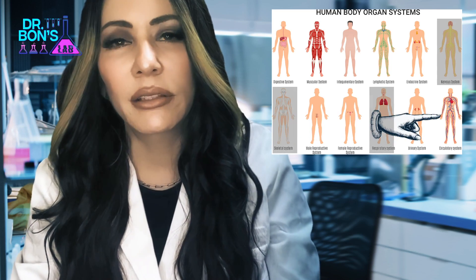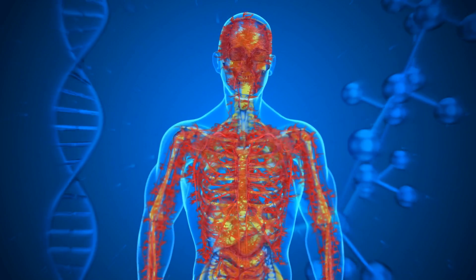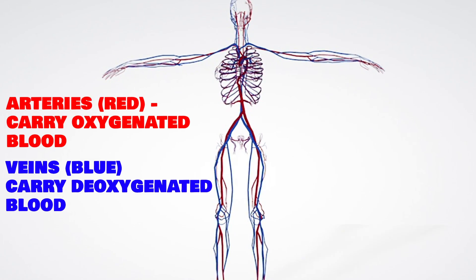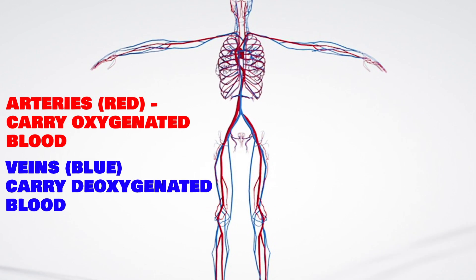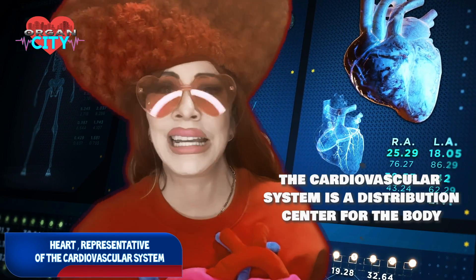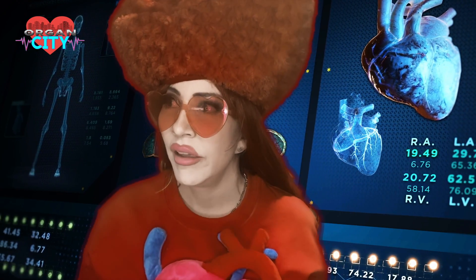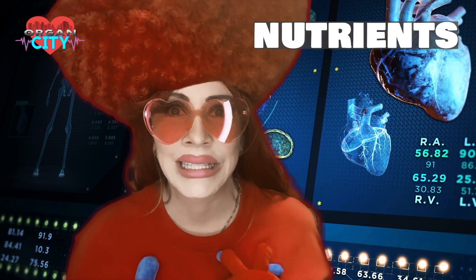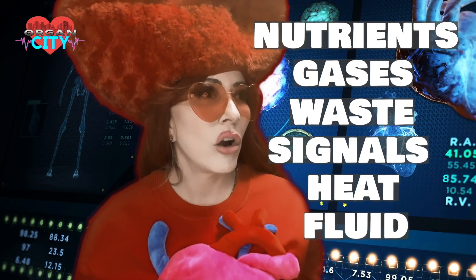The circulatory system is controlled by the heart, and like the nervous system, it branches out to your fingertips and toes. You have arteries with oxygen-carrying blood, pictured in red, and veins that have dropped off oxygen at the tissues, pictured in blue, running alongside each other. This is a continuous loop going to and from the heart. The cardiovascular system is a distribution center, transporting nutrients, gases, waste, and signals to where they need to be.